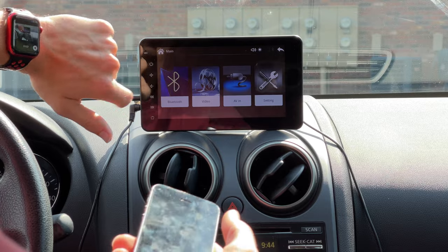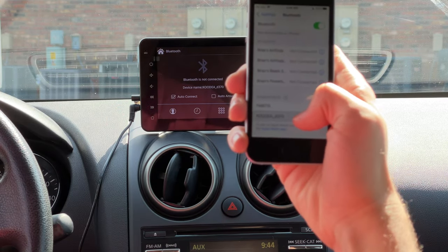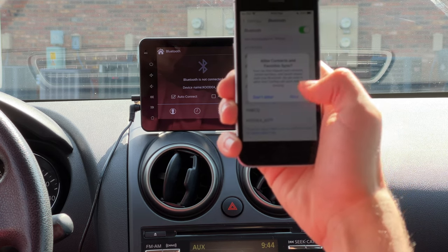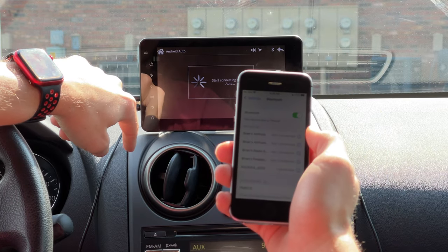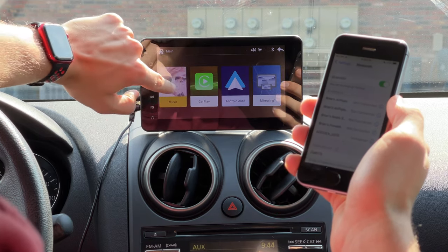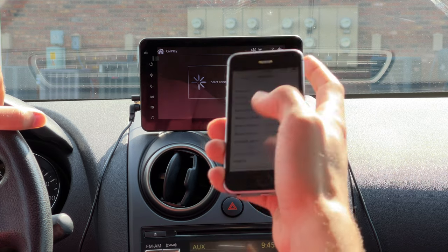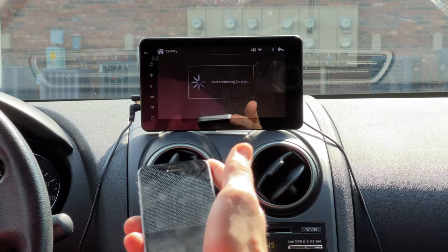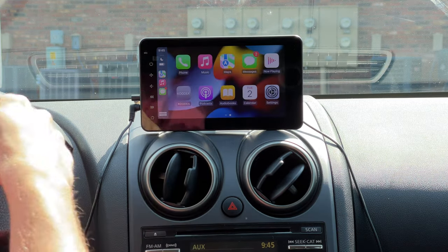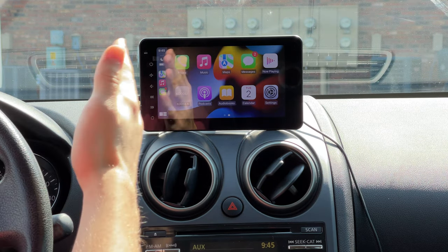We'll go to Bluetooth on the device and on the phone, select the Kudia, and hit pair. The iPhone connects, it asks about Android Auto — no, it's an iPhone — and then CarPlay starts. A prompt came up saying 'Use CarPlay,' I pressed accept, and there you go: Apple CarPlay is now running on this device.